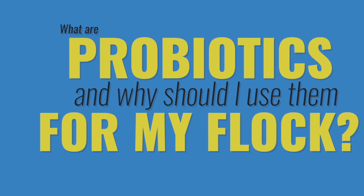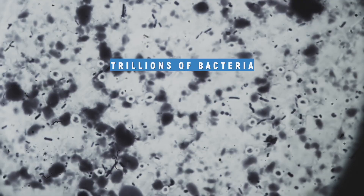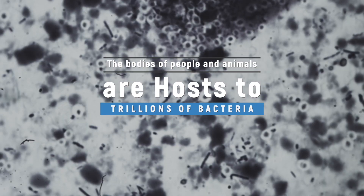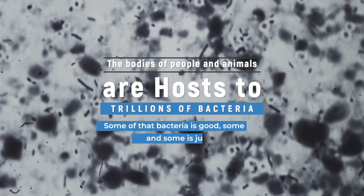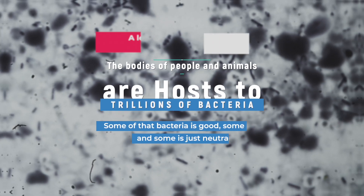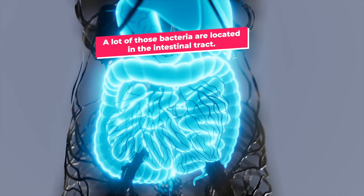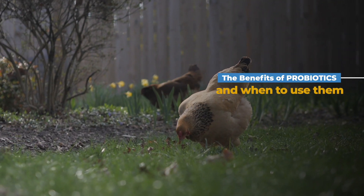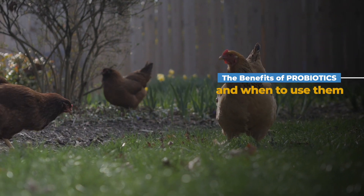What are probiotics and why should I use them for my flock? Let's get a little science-y today. The bodies of people and animals are host to trillions of bacteria — some good, some bad, and some neutral. A lot of those bacteria are located in the intestinal tract. I'm Dr. Mikayla, and today's video is about good microorganisms, also called probiotics, and how they benefit your poultry and when to use them for your flock.